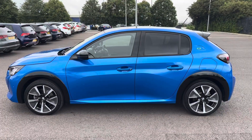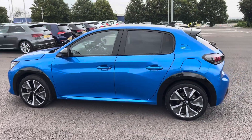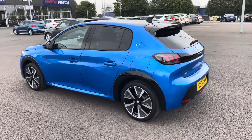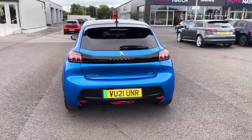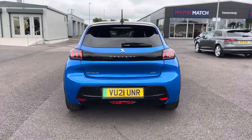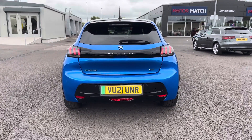The beautiful Vertigo Blue paintwork was an optional extra of £725 and is beautifully complemented by the gloss black door pillars and rear spoiler. At the back we have the 3D LED Signature Claw Effect lights.